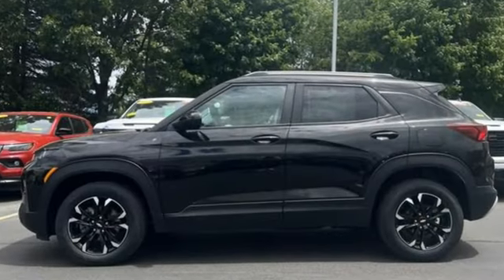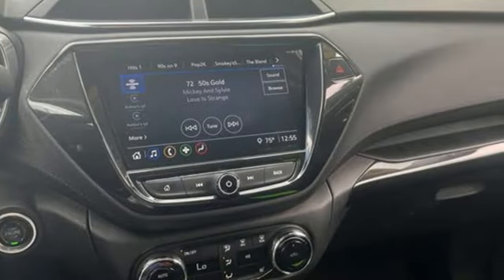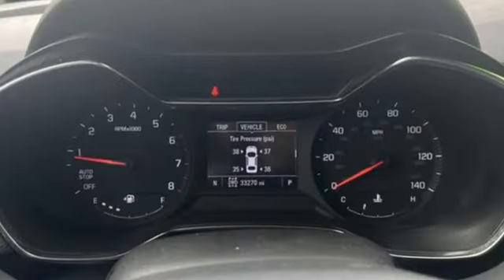Intercooled turbo I3 engine, front heated bucket seats, streaming audio, manual tilting steering column, Wi-Fi hotspot.